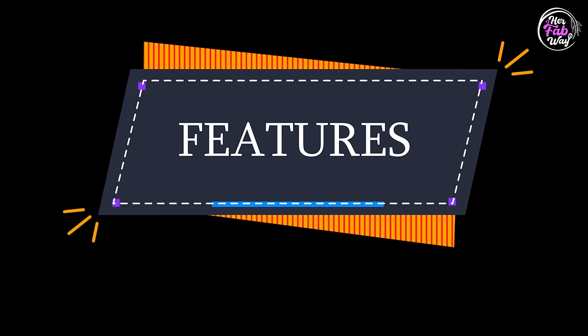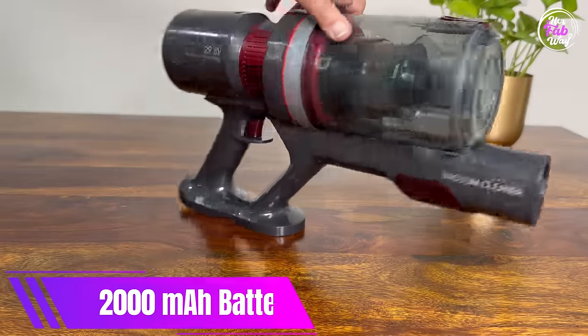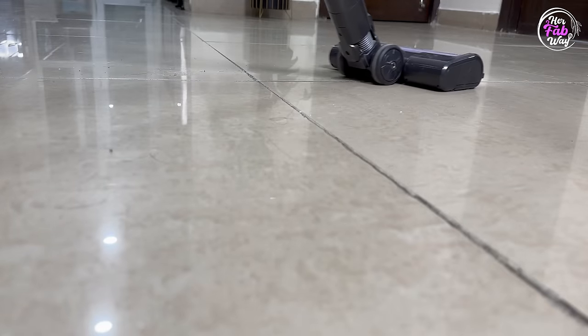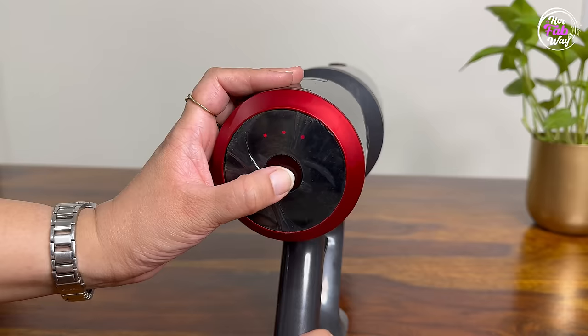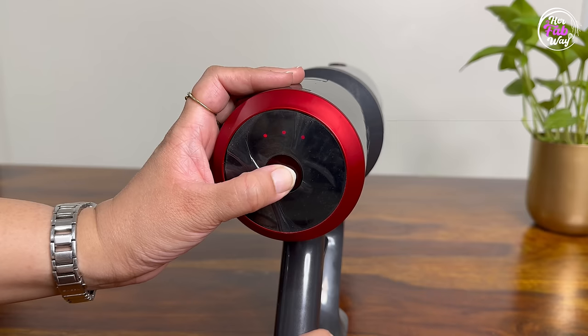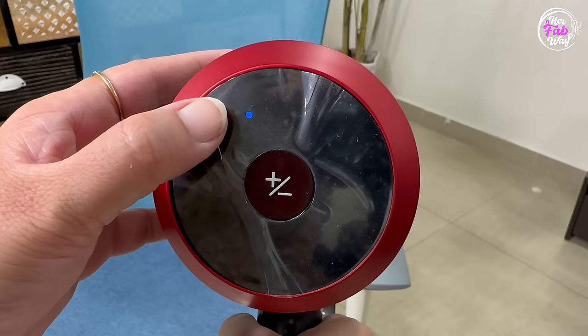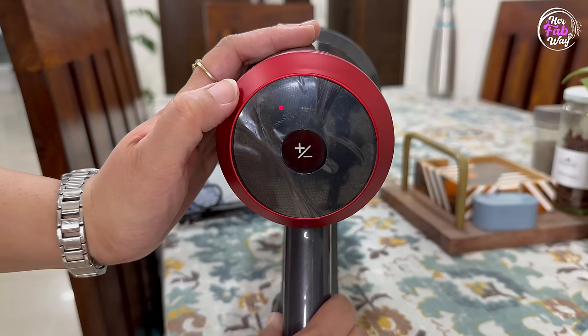Now let's talk about its features. Agaro Supreme is a 400-watt vacuum cleaner with a rechargeable 2,000 mAh battery. On the vacuum head there are LED indicator lights and a suction adjustment button. The color of the lights indicates the suction mode: blue for low suction, purple for medium suction, and red for high suction. The number of lights indicates remaining battery — just like our cell phones: full battery, medium battery, and low battery.